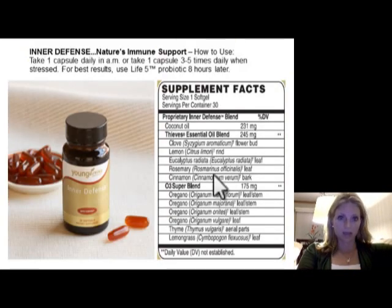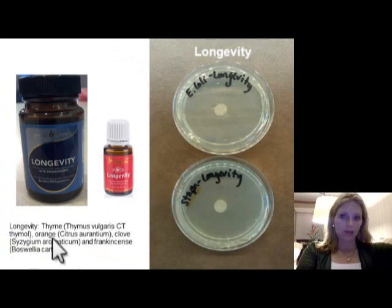Young Living has put together oregano, thyme, and lemongrass — a powerhouse of essential oils — in capsules called Inner Defense. You can take that when you're starting to feel not so great, and it will support your immune system. It's a wonderful option for naturally supporting your immune system. They also make one called Longevity, which has thyme and clove and a couple other oils. Thyme and clove are quite effective, as we've learned. If Inner Defense goes out of stock — which happens because it's very popular — you can try Longevity.